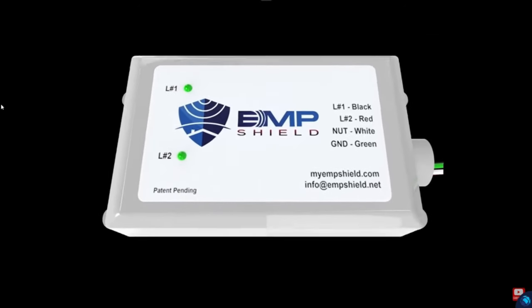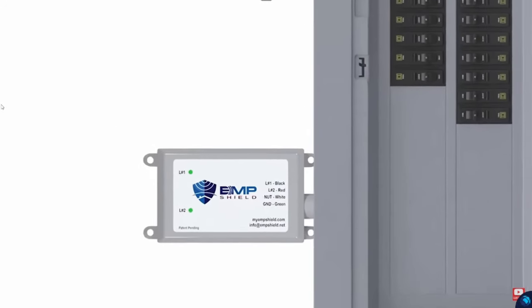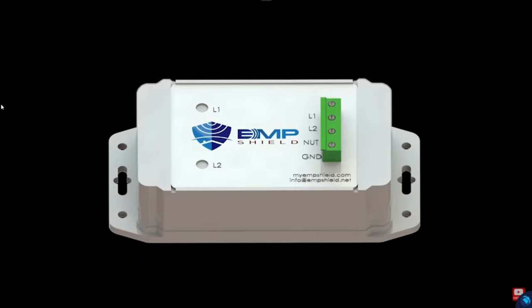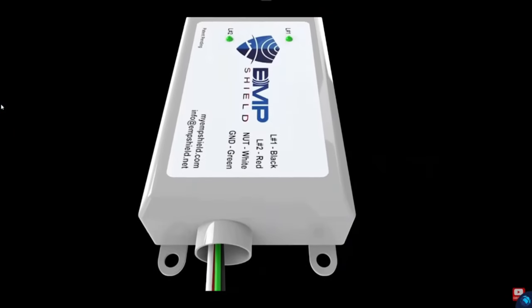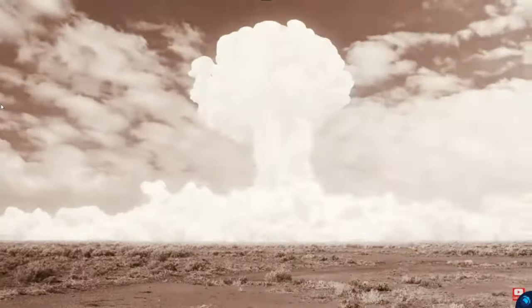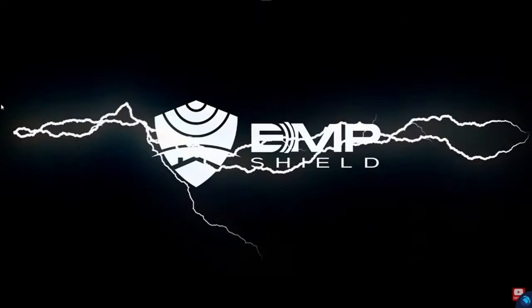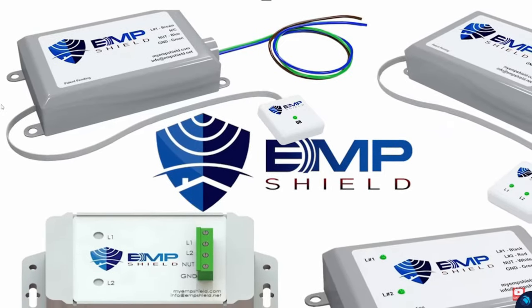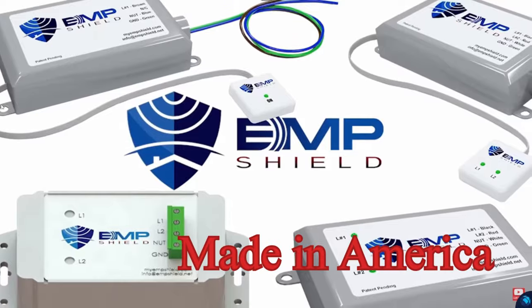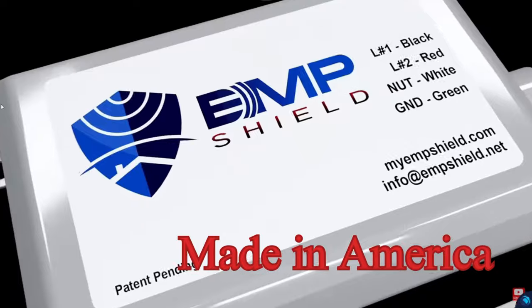With over 37 models that can be used around the world, our family of EMP protection devices installs easily in minutes. Also serving as one of the world's fastest whole-home surge protection devices working in less than one nanosecond, the EMP Shield will protect against electromagnetic pulses, coronal mass ejections, lightning, and all forms of power surges. Proven to withstand more than 40 EMP strikes with zero degradation, the EMP Shield is also one of the world's strongest surge protectors, capable of withstanding over 100,000 amps.